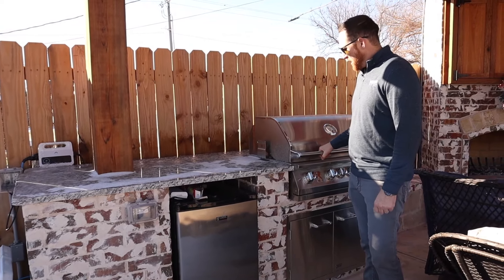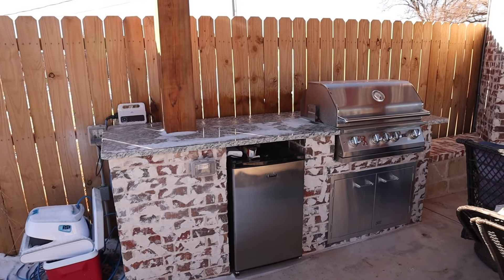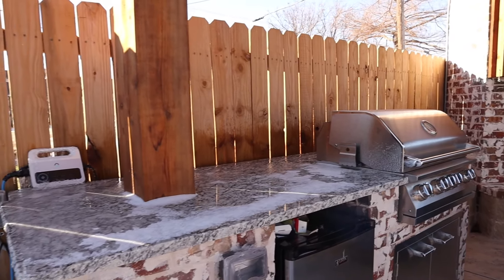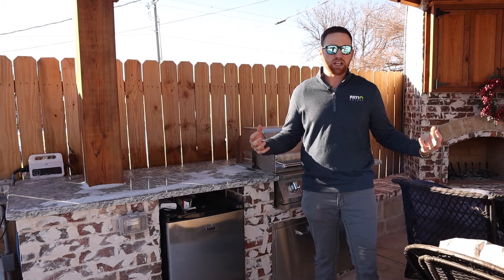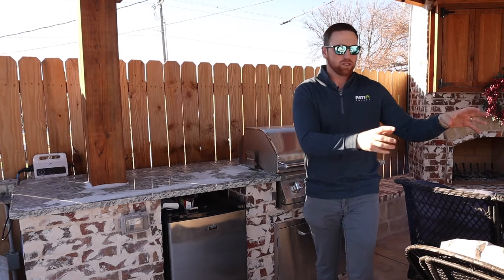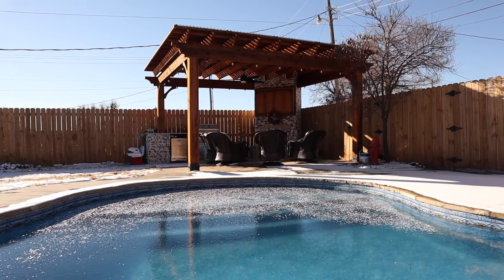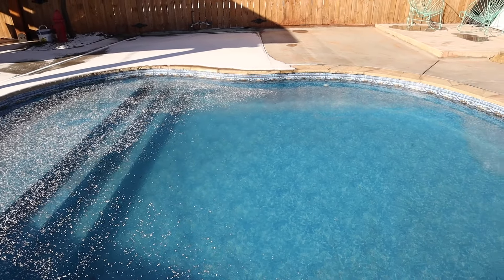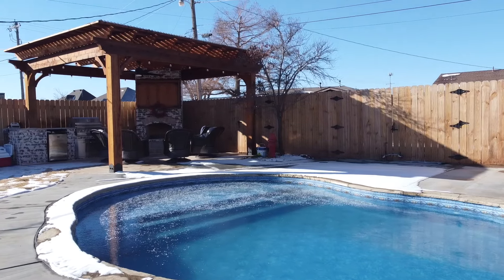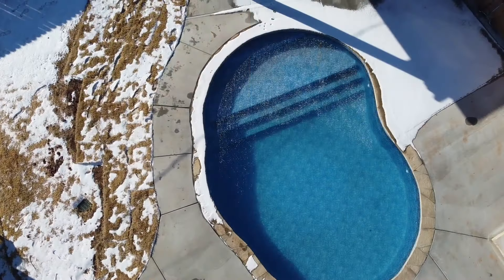We've got an outdoor kitchen here. This is Lion — one of our favorite brands. Really doesn't break the bank but checks all the boxes in outdoor grilling. Fridge and just that standard setup. Right here in the same area as the fireplace, you can just have that gathering all together — really good setup. And then the pool is right here. Typically you see those about five, six feet away from your area — that's the best spot, in my opinion. It's got the tanning ledge right there, so you can just kind of watch those kiddos really quick. Altogether, this project turned out great. I'm really happy with it. We got it in right before Christmas, which was kind of our goal.